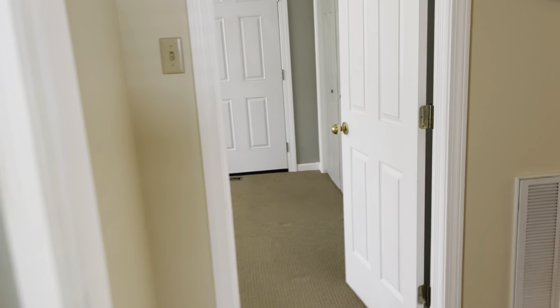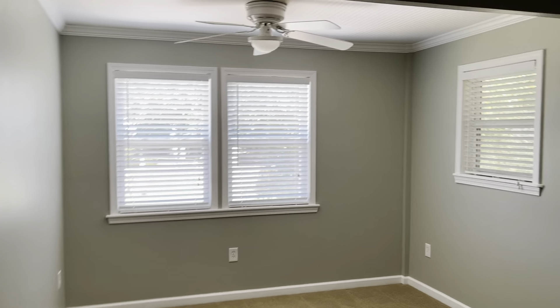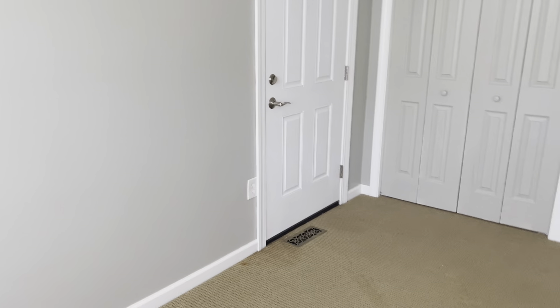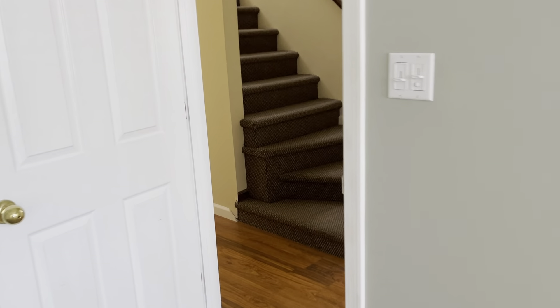Moving across the hall, this bedroom actually appears to be the same width, but for some reason it felt smaller than the other room. This one has the door going out to the deck and has a small closet. It has the same carpet, and this is the carpet that I thought should probably be replaced.